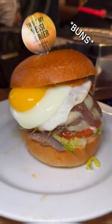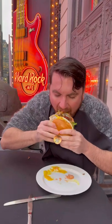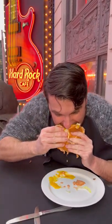Check out the buns on that burger — egg corn alert. Now that's how you eat a Messi burger. Oh, yeah.